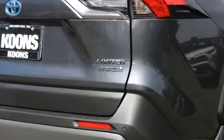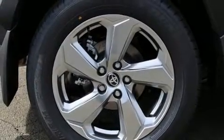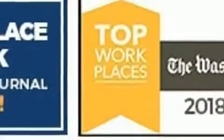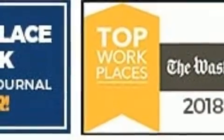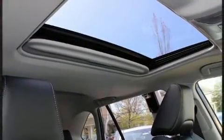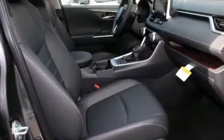Features include a built-in garage door transmitter, heated seats, power moonroof, turn signal indicator mirrors, a power rear cargo door, lane departure warning, and power windows. Audio features include an AM/FM radio, steering wheel mounted audio controls, and 11 speakers.